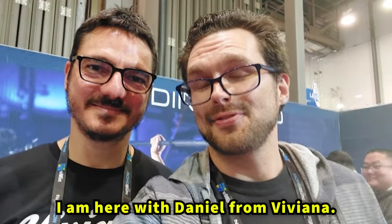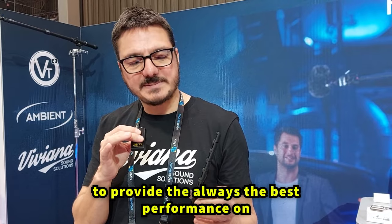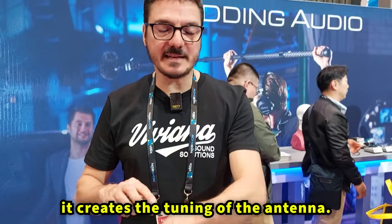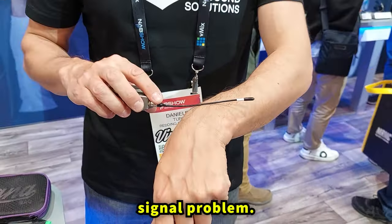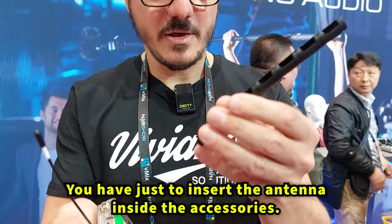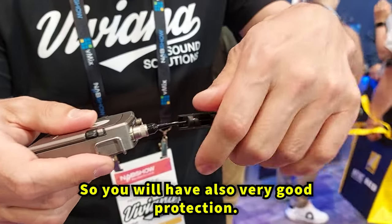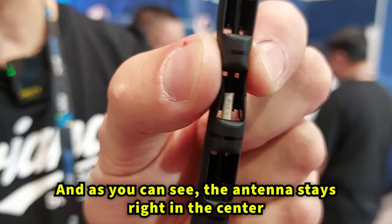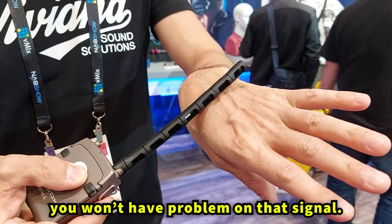I'm here with Daniel from Viviana. This is the Viviana RF Saver — it basically helps to always provide the best performance on an RF signal. Every time the antenna of the transmitter touches the body, it creates a detuning of the antenna, which causes RF signal problems. Using the Viviana RF Saver, which is super soft, you just insert the antenna inside the accessory including the antenna connector, giving you good sweat protection. The antenna stays right in the center surrounded by air — still flexible — and even if it touches the body, you won't have RF problems.